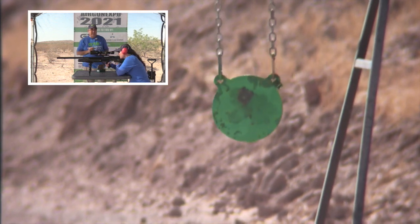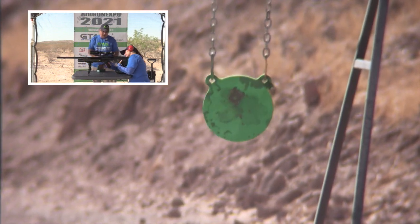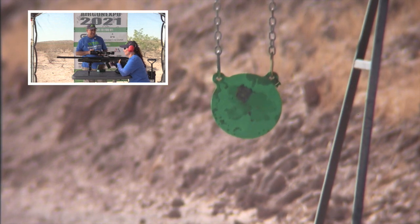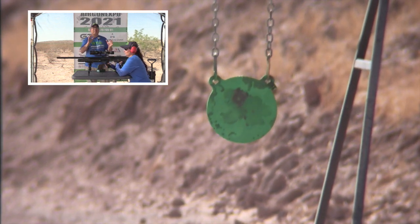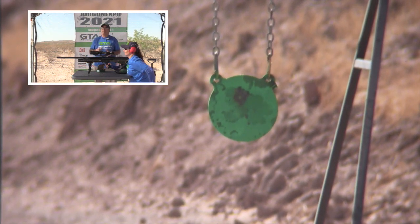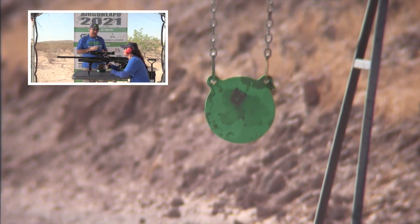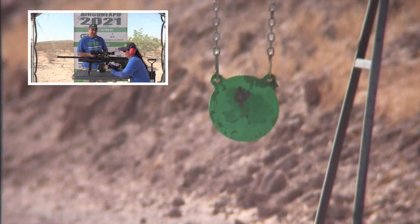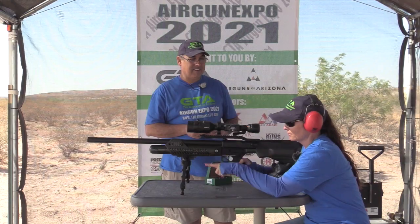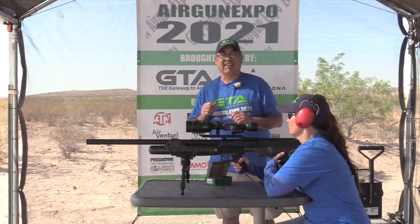Oh, that was awesome! She drilled it right where she hit it last time. It wasn't as loud out in the wide open. Now all you do is push it forward — that's it. See it index itself. It's really really simple; it doesn't have a big hammer spring. The way they've done the valving is very impressive. I love the bipod with this — it's really comfortable. The gong took a serious smack.